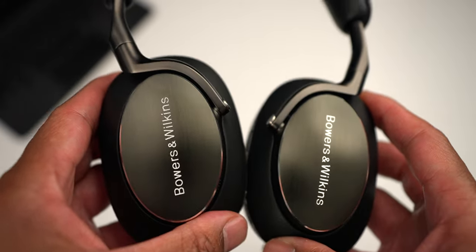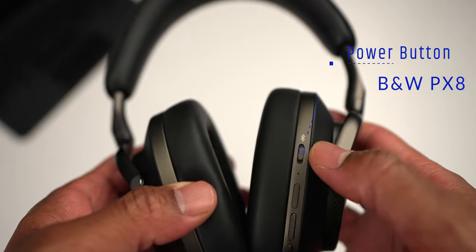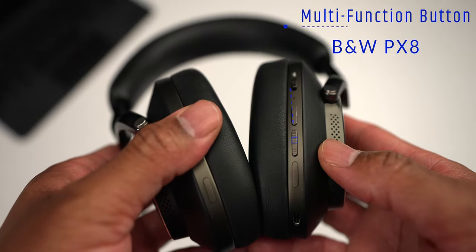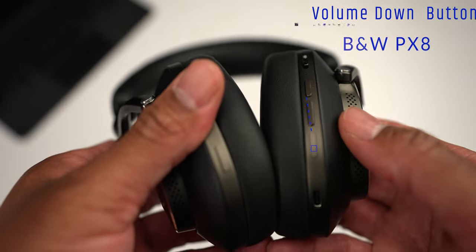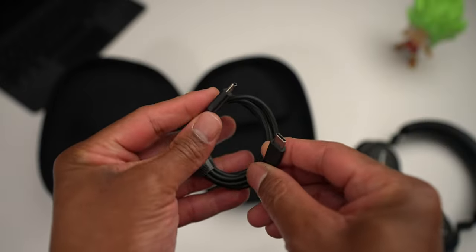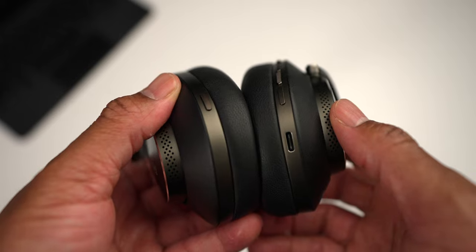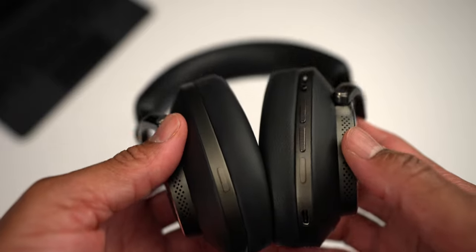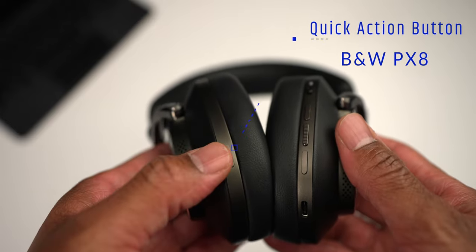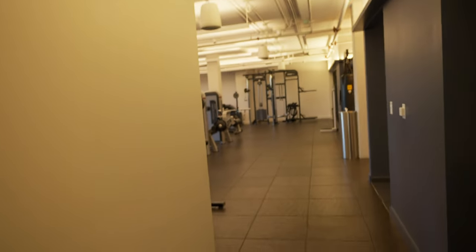The PX8 uses physical buttons to control the headphones. On the right ear cup from top to bottom: the power button doubles as the Bluetooth pairing button, then volume up, a middle button (press once to play/pause or answer/end calls, twice to skip tracks, three times for previous tracks), and a lower button to decrease volume. Below that is the USB-C charging port, which also supports wired audio playback. The USB-C to USB-C cable can be used for higher audio quality and works wirelessly while connected to another device. On the left side, the quick action button cycles through noise cancellation, pass-through, or off.